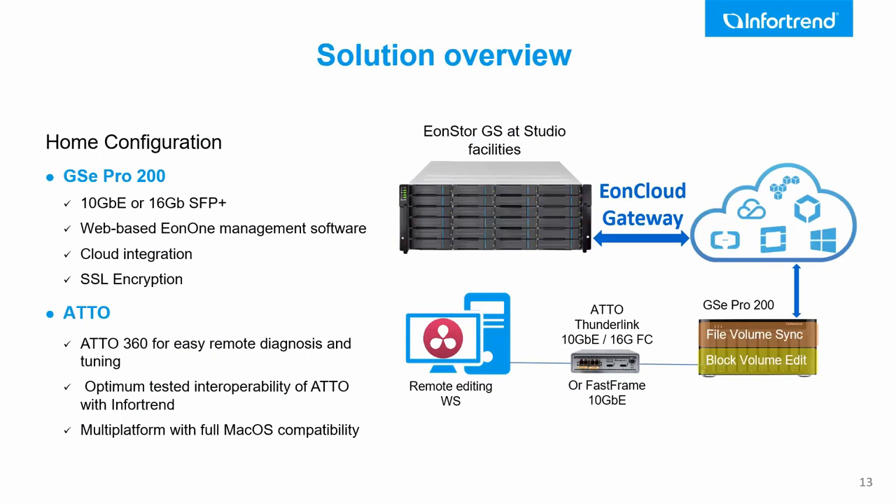The GSE Pro comes with most of the functionality of the bigger GS — we can do file volumes, block volumes, and use SSDs and hard drives simultaneously. ADO provides the connectivity. ADO and InfoTrend test each other and provide a certification list, so you can verify our storage is certified for peace of mind and get full solution support. ADO is also fully multi-platform, supporting Windows, Mac, and Linux, with a particularly close relationship with Apple and strong support for new Apple operating systems.